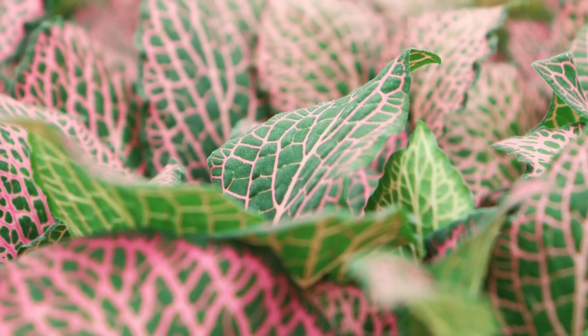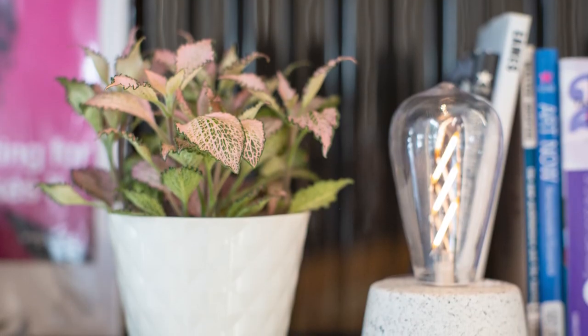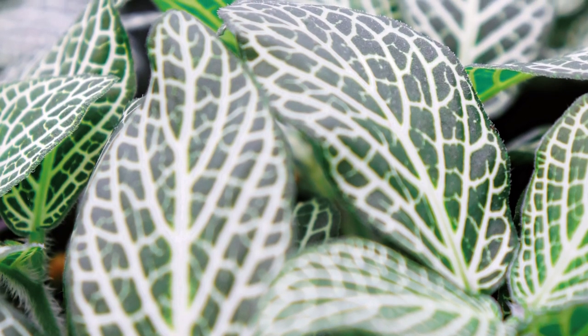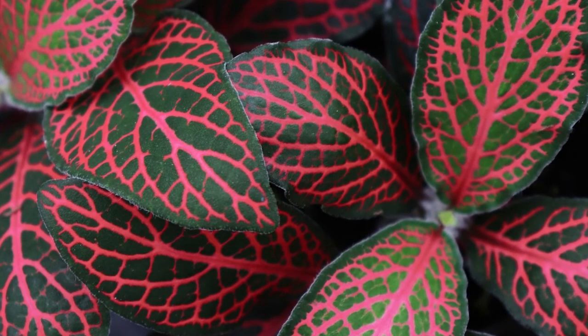Fetonia is also called nerve plant and has beautiful soft pink leaves. This small houseplant is ideal for desks, tabletops, and windowsills. Because Fetonia loves humidity, it's a top pick for terrariums. Fetonia also comes in red and white versions.